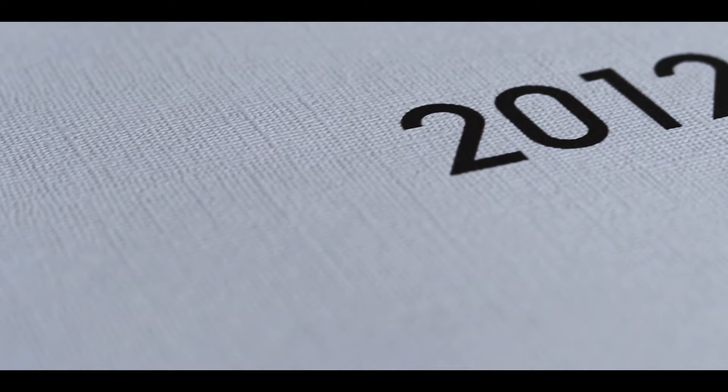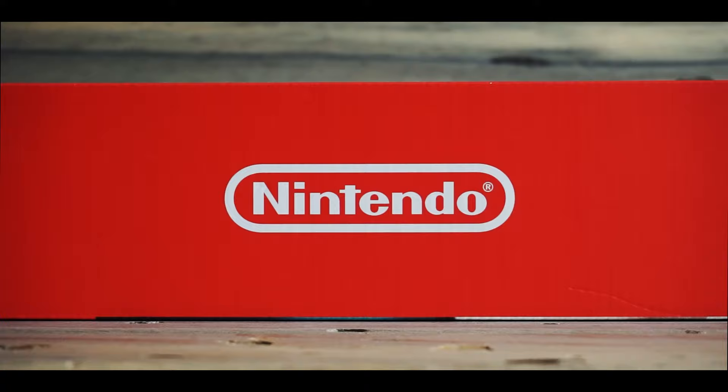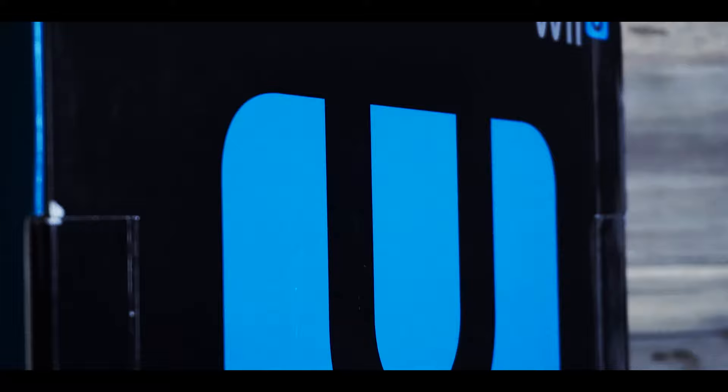2012 marked a new era for Nintendo — it's the year they finally got with the times. All our favorite gaming characters were about to be rendered in clarity we had yet to see from them. All it took was one small addition: they finally added an HDMI port to their home console. This small port was the sole reason I decided to buy a Wii U, and it's the biggest win for the console. But it also does a lot of other things right.